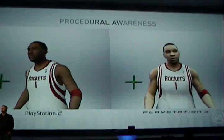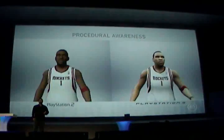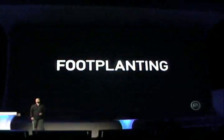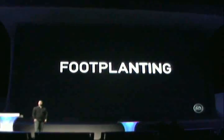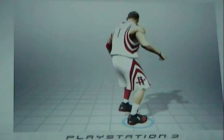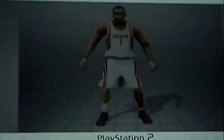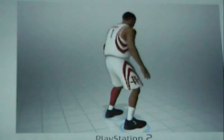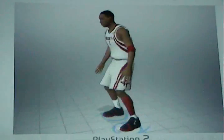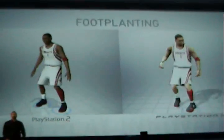We also know that we need to create players who move right. That's what makes foot planting so important. Watch here how the feet are anchored to the floor with each and every step. Now take a look at the PlayStation 2 — virtually sliding into place. No matter what the sport, footwork plays a huge role.